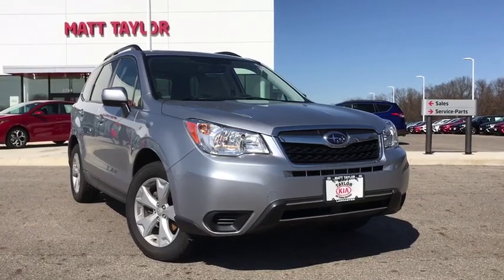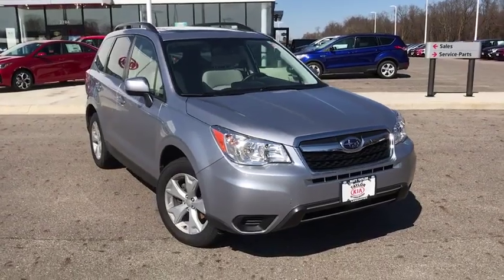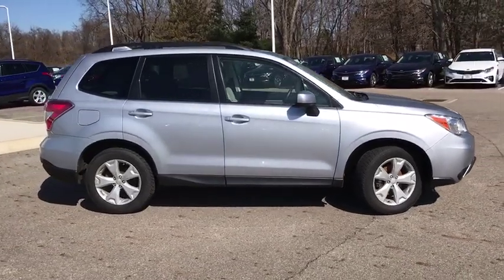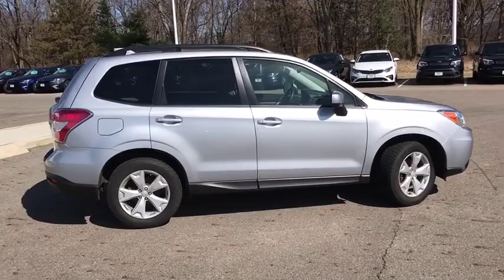The 2016 Subaru Forester. The Subaru Forester is a sensible, practical and affordable vehicle. It has an impressive, comfortable ride and handles well. This vehicle has less than 20,000 miles. Here are some of this vehicle's great options.